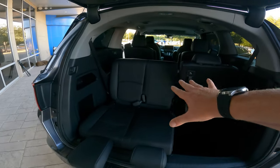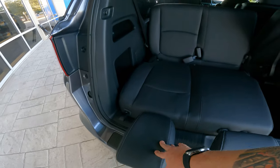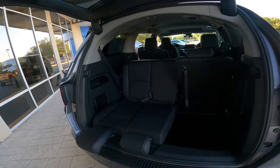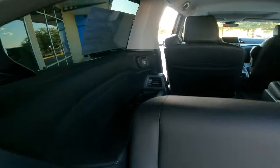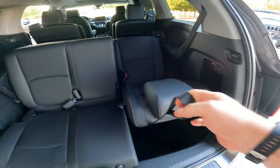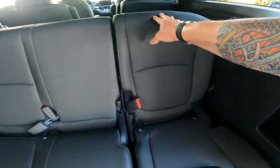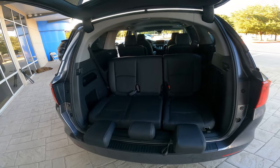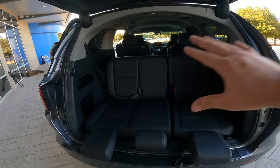There's also a unique "lounger mode" at the back. You can pull the third row seat partially out and lock it in place, then slide out the armrests to create a recliner facing out the tailgate. It's covered for shade, and the third-row AC vents blow right up on your neck. Perfect for watching kids play baseball or soccer — or just sitting at the beach and enjoying the view.